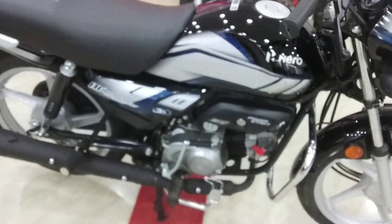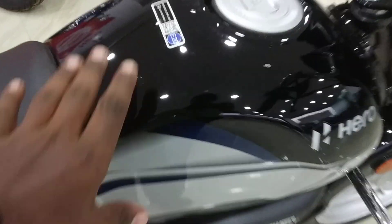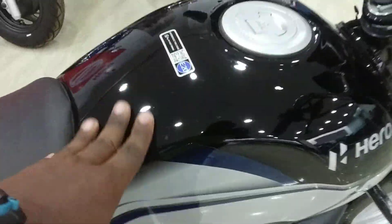This bike is in black and grey color — a grey sticker and black color combination.